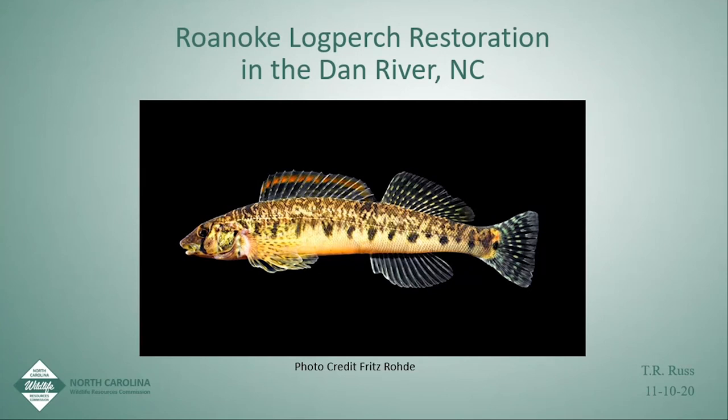Thank you, David, for giving me this opportunity to talk about Roanoke log perch. This is one of those science-applied conservation stories that's taken several decades to come to fruition. I've been working with the Wildlife Commission about 15 years and I've been working on this project for five years, so I'm kind of coming in on the latter end of it. But it really is a feel-good story for the Roanoke log perch and for aquatic non-game conservation in general.